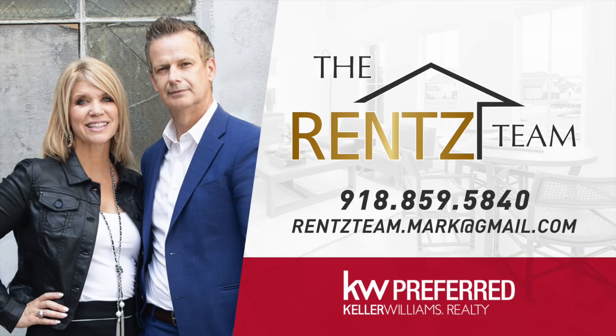Be sure to check out the Rentz Team on social media at The Rentz Team for all things Tulsa real estate.